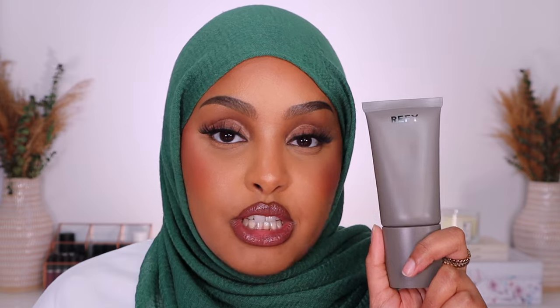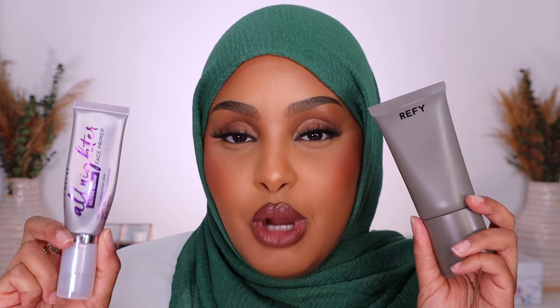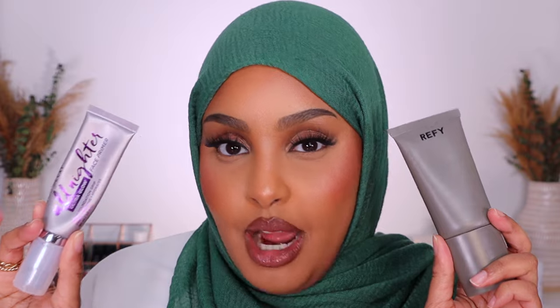The next primer I want to talk about is from Refi — this is their Glow and Sculpt Face Primer. I'm sure you've seen all the girlies use this primer. I love it for convenience; it is a roll-on primer. You can literally just roll it onto your face and I love the glow it gives my skin. That's the commonality you're going to see with a lot of my complexion products — I prefer a dewier finish.